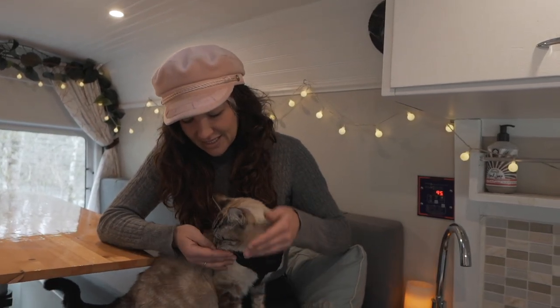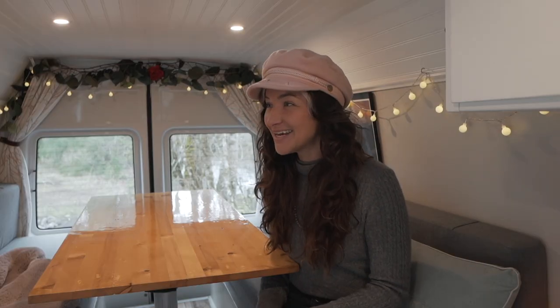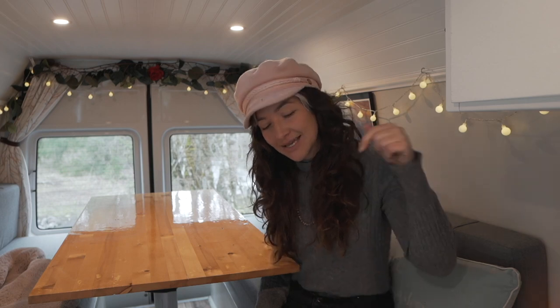Alright guys, that's the van! I hope you enjoyed the tour and learned some things. If you ever want to rent her out, that's a possibility through GoCamp Camper Vans — the link is down below. If you want to follow the adventure, find us at Roads and Rose. Don't forget to enjoy the journey and be well — take care!